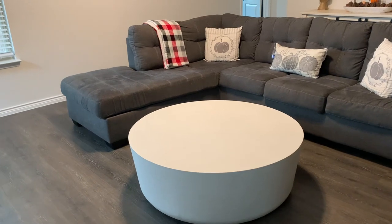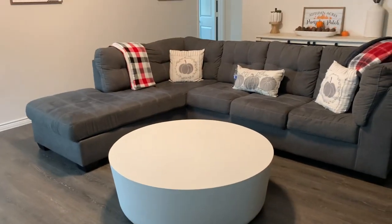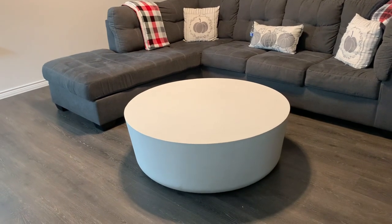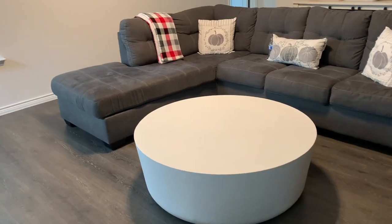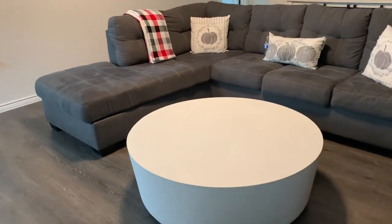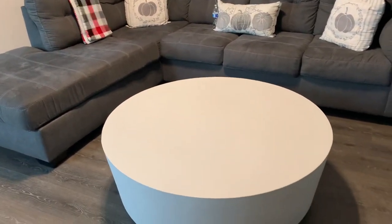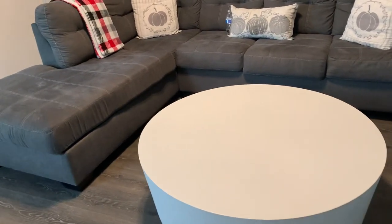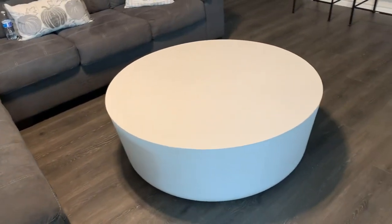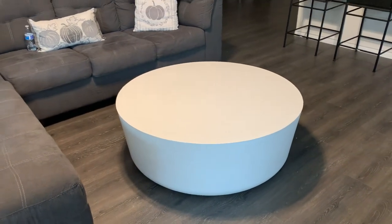I am absolutely in love with it, so let me turn you guys around so I can share my new coffee table with you all. Here it is — I think she looks absolutely beautiful in this space. I absolutely love the fact that it's very modern looking. This is the large ivory cement coffee table from Crate and Barrel. They do have a smaller one, but I wanted the biggest one they had so I could fill this space appropriately, especially since I'm not getting any accent chairs in here.